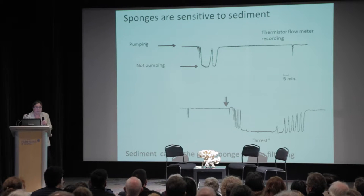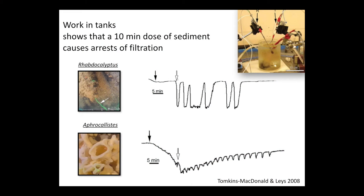To have a giant cell able to do this is completely unusual. With a student of mine, Gabrielle Tomkins-McDonald, we were able to show this in tank work — if you introduce sediment, after only ten minutes of exposure, the sponge stops pumping and then comes on again. This is one of the reef-forming sponges, Aphrocallistes, and again, after sediment exposure, it slowly went down and then started to pump again.